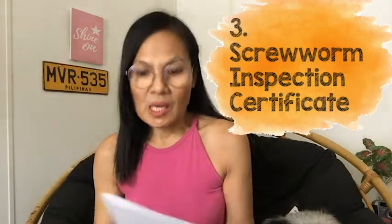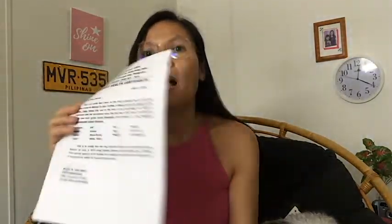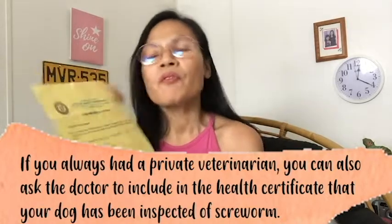The third one is a certification from a private doctor. The City Veterinarian will not give you the certificate of screw worm infestation, which is very important in America and even in Europe. According to the City Veterinarian, you will need another certificate from a private veterinarian. So do not forget that — you will have two certificates: one from the government and the other from a private veterinarian.